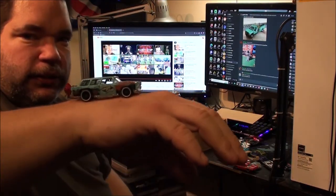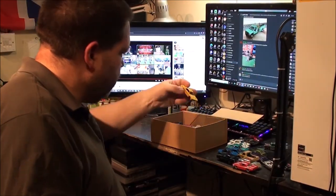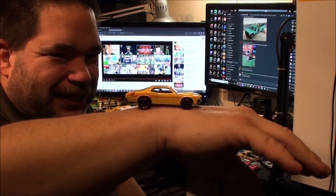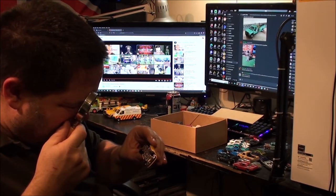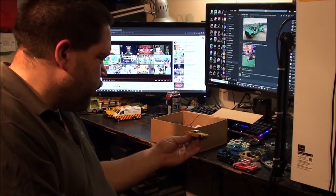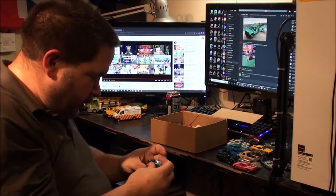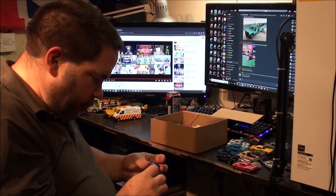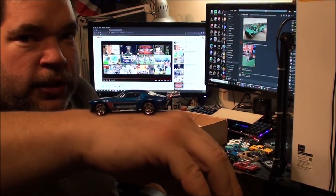Oh, that's a Bel Air Nomad. I actually quite like the Nomads. Here's another Dodge Demon — another 71 Dodge Demon. I think I might have it in that yellow colour actually. That is a Pontiac. I can't remember what Pontiac, but that is a Pontiac. It's got Hotchkiss written on it — not a name I recognise. Anyone recognise it?